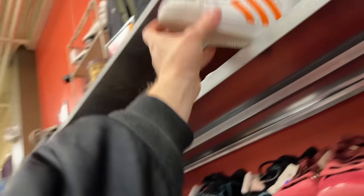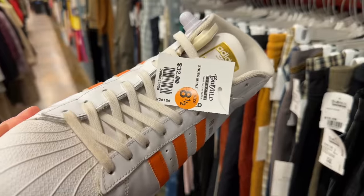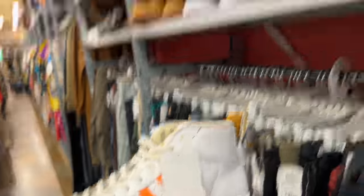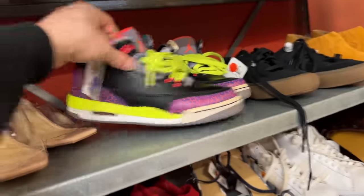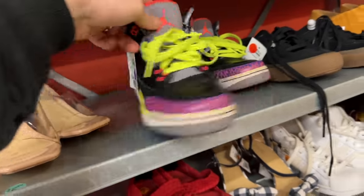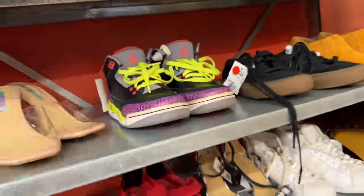Got some pretty clean Adidas Pro Models for $32 - probably about what they're going for, but a clean shoe. I asked to see some Dunks behind the counter - the red and gray ones - 70 bucks is not bad. Got some interesting women's Jordan 3s for $40, but I'll probably leave those.